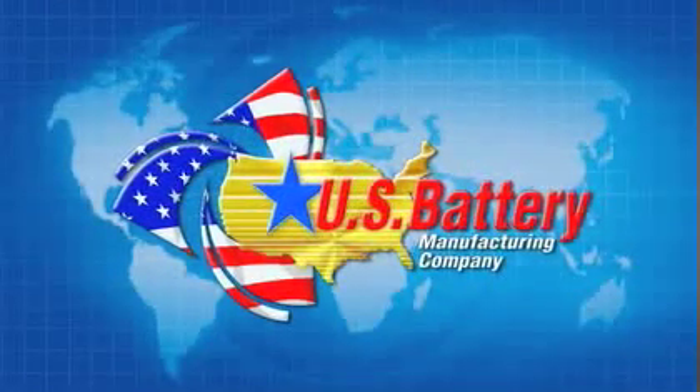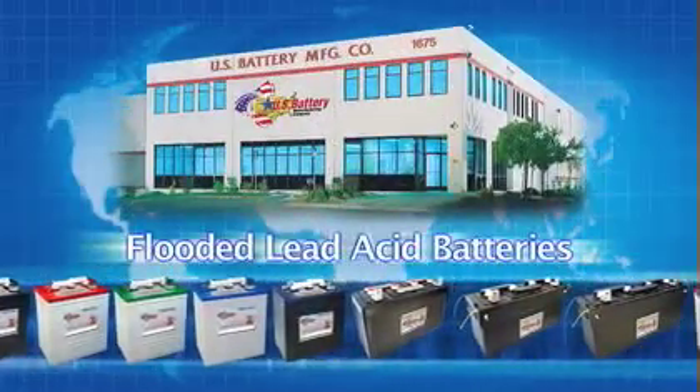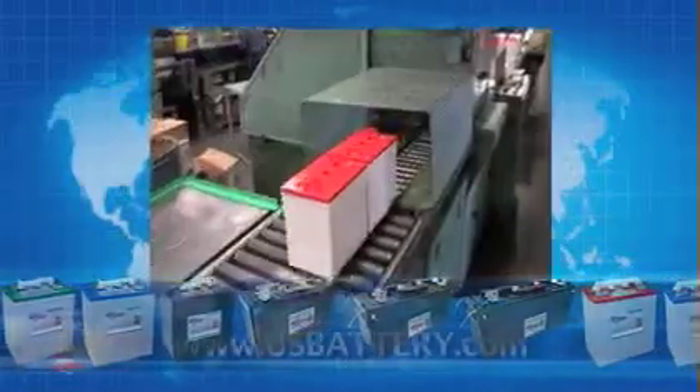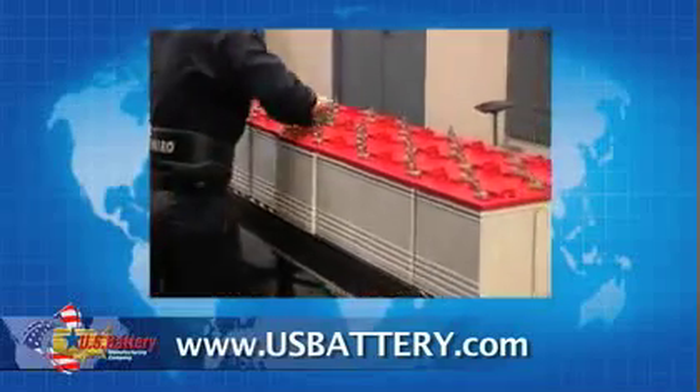Hello and welcome to U.S. Battery. U.S. Battery has been building flooded lead acid deep cycle batteries since 1926, and we have always put quality before quantity since the day our first batteries rolled off the assembly line.